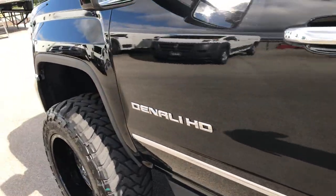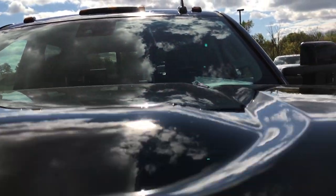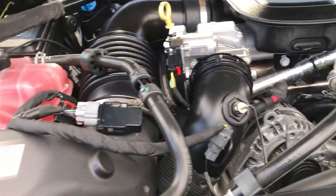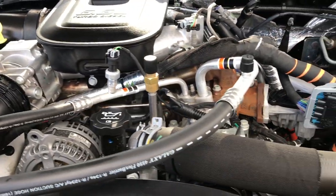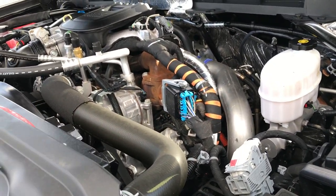Very nice truck inside and out. We'll take a quick look under the hood. This truck has been fully safety inspected by our service shop. It has a fresh oil and filter change. All the fluids have been checked and topped off. Engine bay is very clean and runs very smooth. The truck has been gone through mechanically 100% and is 100% ready to go.